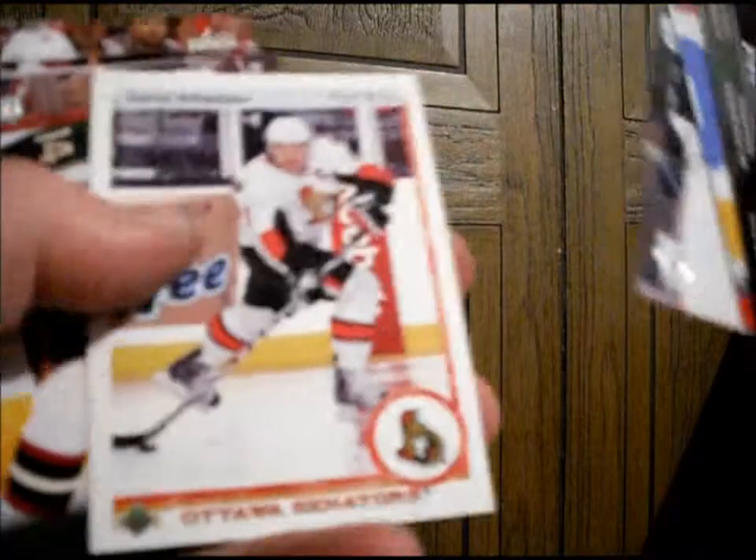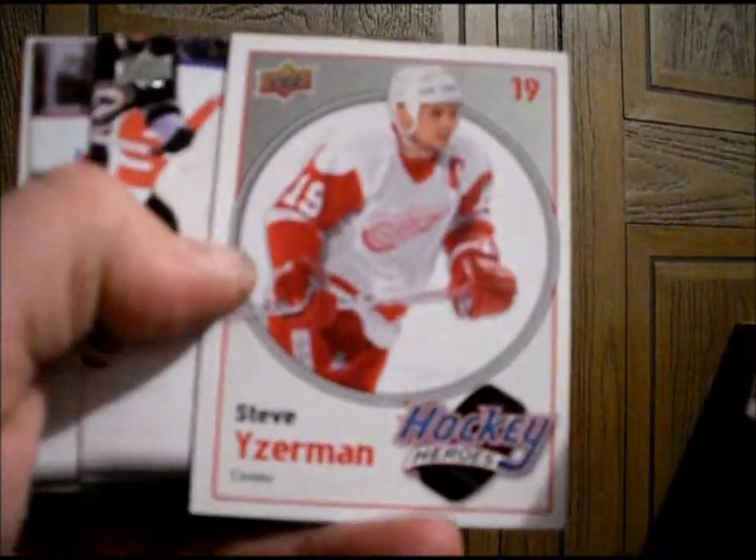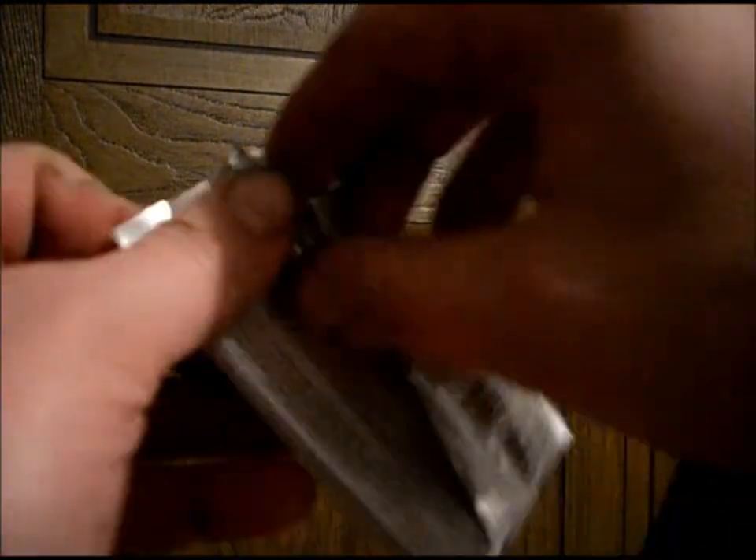That's a nice checklist, actually. Daniel Alfredsson, Old School. And we have Steve Yzerman — Hockey Hero. Steve Yzerman. Very nice.